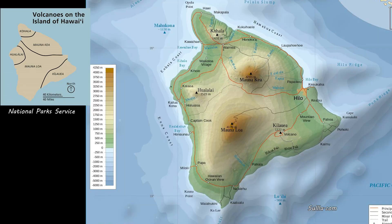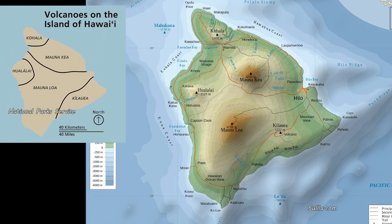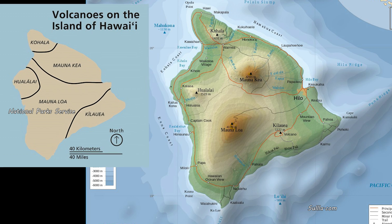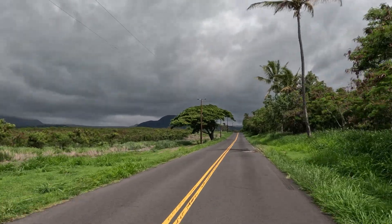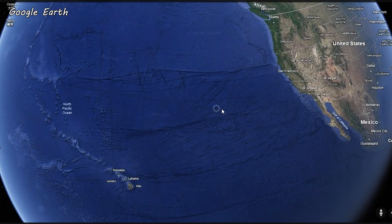Hawaii Volcanoes National Park is home to two of the world's most active volcanoes, Kilauea and Mauna Loa. The park covers 335,000 acres and it's on Hawaii's Big Island, which is the youngest of the Hawaiian Islands at less than a million years old.